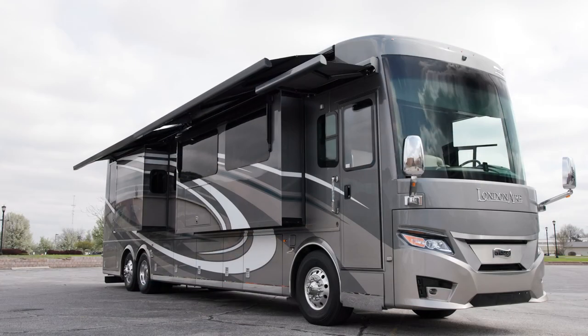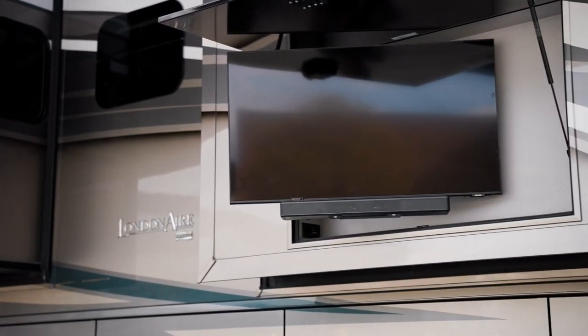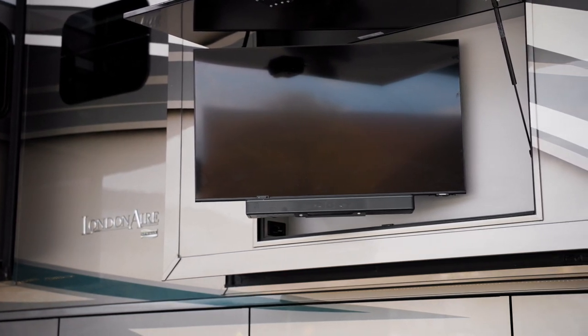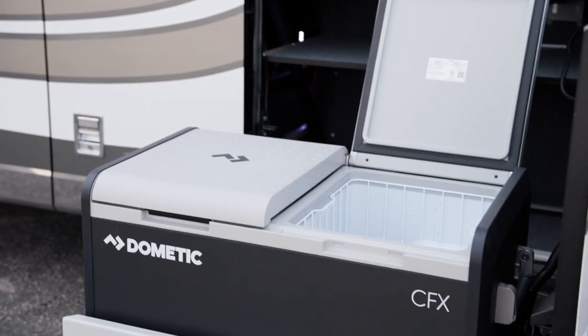There's plenty of shade provided by the two standard Gerard Nova side awnings. They pair perfectly with the optional outdoor entertainment center, which nets you a 43-inch 4K LED TV and sound bar. Plus, a Dometic cooler on a pull-out tray comes standard.